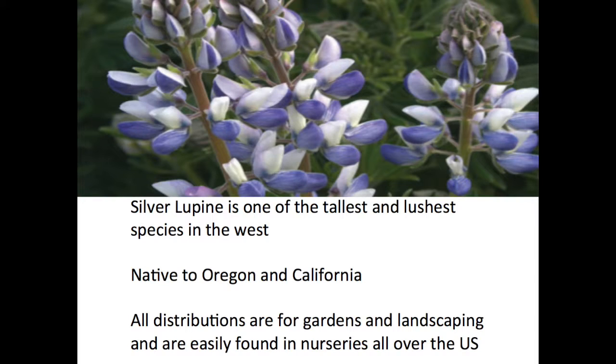Silver Lupine is one of the tallest and luscious species in the West. It is native to Oregon and California, but can be found all over the U.S. and Europe. All distributions are for gardens and landscaping and are easily found in nurseries all over the U.S.